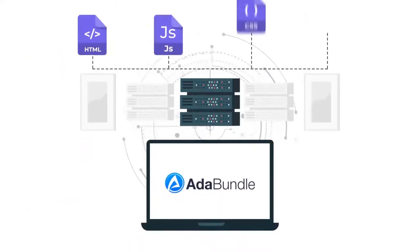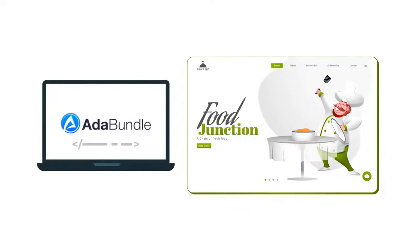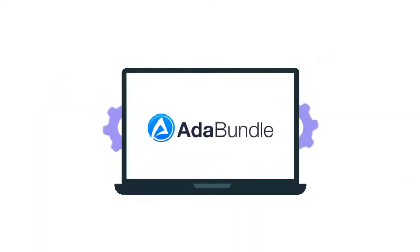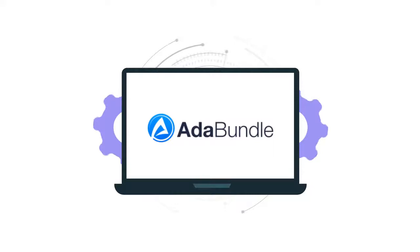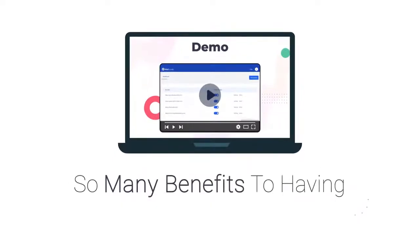I'd like to present to you our brand new app: ADA Bundle. ADA Bundle is a cloud-based software platform that makes sure you're always ADA compliant right out of the gate. All it takes is for you to copy a single line of code to your site and ADA Bundle handles the rest. You can see the full details below along with a demo of ADA Bundle.